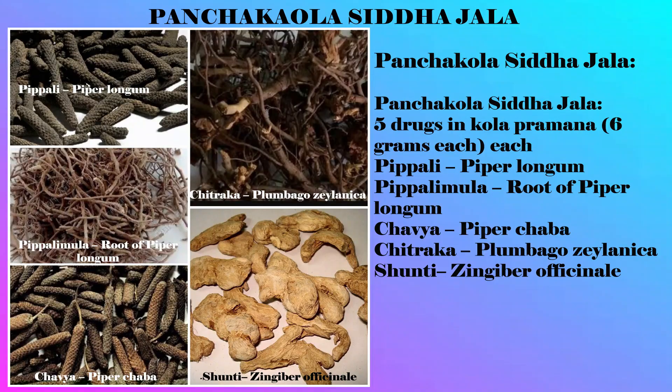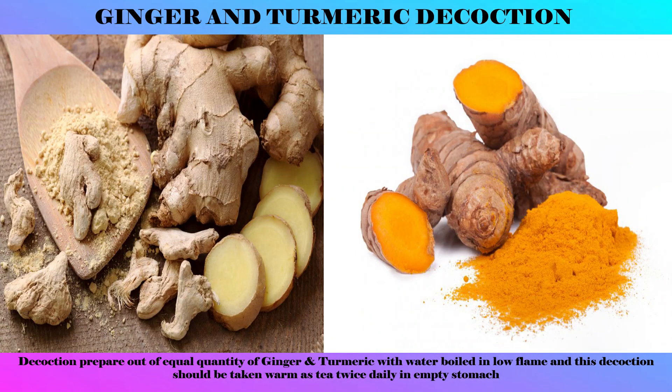Pancha Kola Siddha Jala — where Pancha means five and Kola is the quantity of six grams each — includes five herbs: Pipali, Pipalimula (root of Pipali), Chavya (Piper chaba), Chitraka (Plumbago zeylanica), and Shunti (Zingiber officinale). A decoction of these five herbs helps reduce symptoms of rheumatoid arthritis. Also, a decoction of equal quantities of Shunti (ginger) and turmeric (Haldi) helps in reducing the symptoms.